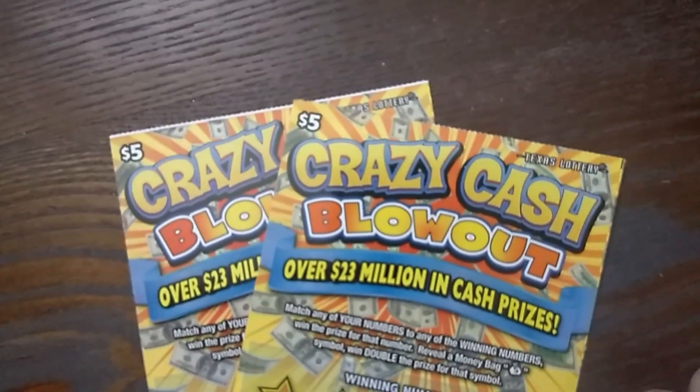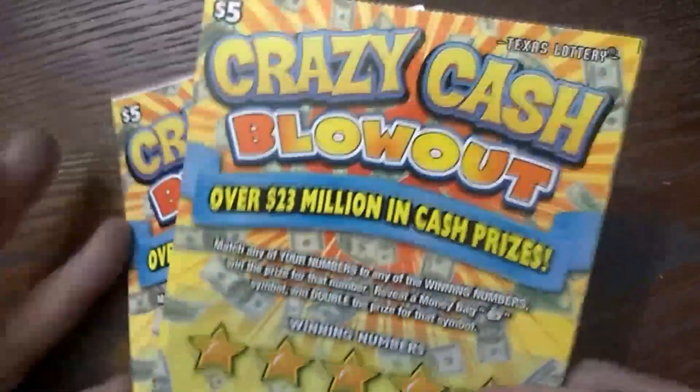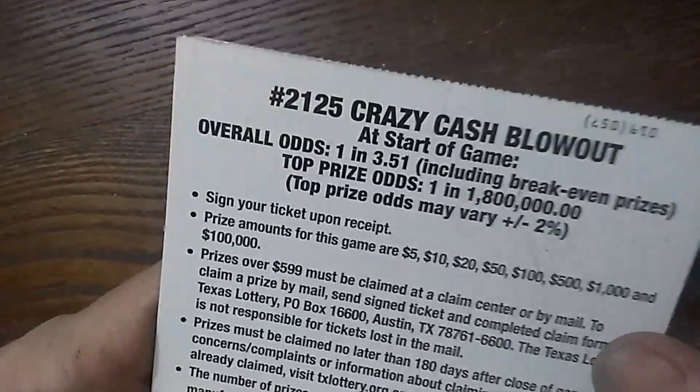Hello, Texas Squirly Donna here with a $10 session. I have two of the Crazy Cash Blowouts from the Texas Lottery. I have tickets number 18 and 19. The odds on these are 1 in 3.51.